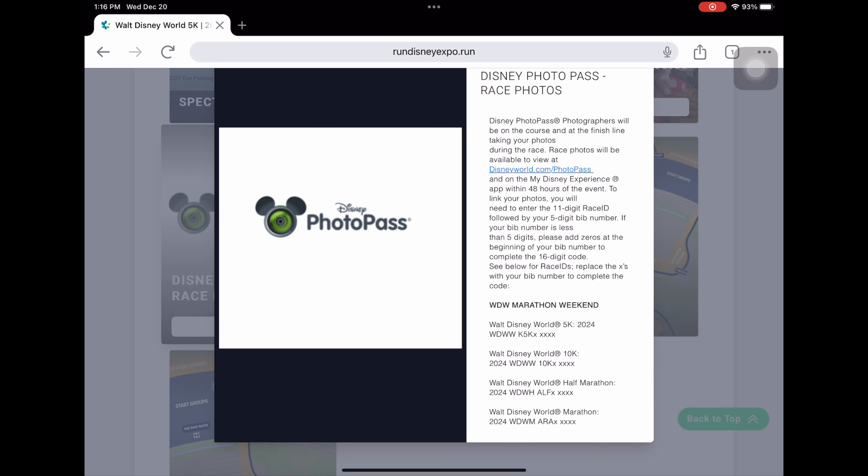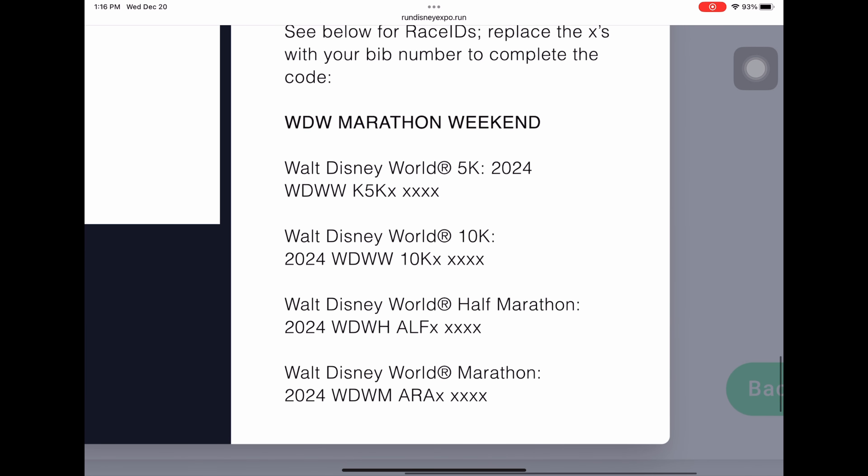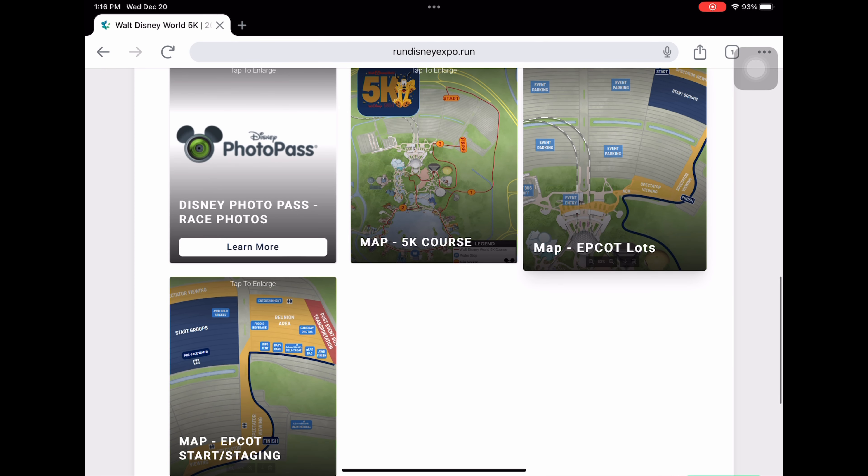A lot of people have been asking about photo pass. Your photo identifier is your 11-digit race ID followed by your 5-digit bib number. If your bib number is only 4 digits, put a zero in front of it. Scrolling to the bottom of that section, there's a code you can use to retrieve your pictures. The first 11 characters are fixed and the small X's represent your bib number.